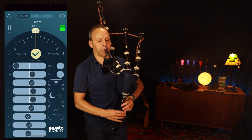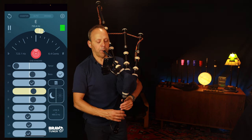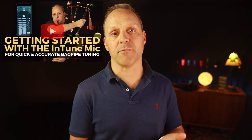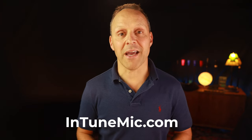With the Intune mic and your Piper's Advantage bagpipe phone mount, your practice sessions are completely wireless and mobile, and you can tune up easily and quickly whether you're at home, at band practice, or at the Highland games. I have another video on my YouTube channel where I go into some real detail on how to use the Bra tuner and the Intune mic. Check out the links in the description below or visit intunemike.com.